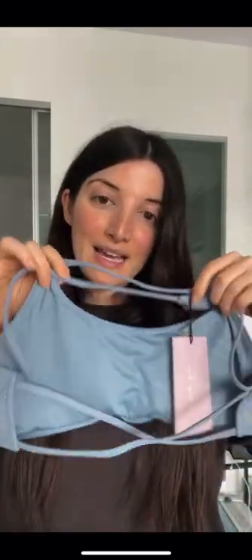Oh my god, really an actual color. I wear the white one all the time and I wanted something like this to wear with all my colorful shorts.